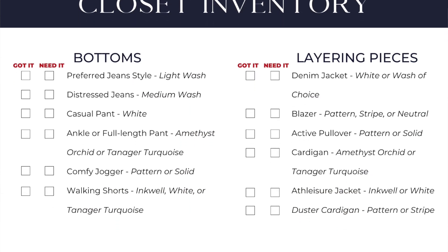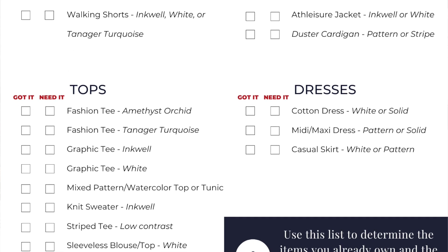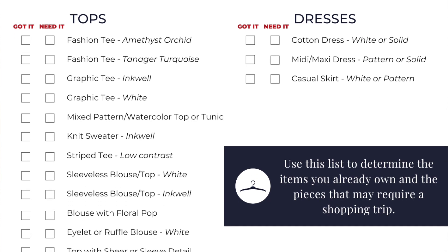Next, we are giving you a Closet Inventory Checklist. Basically, you are going to inventory your closet — what do you have, what do you need, mark it down. It tells you exactly what it is that we want you to have.